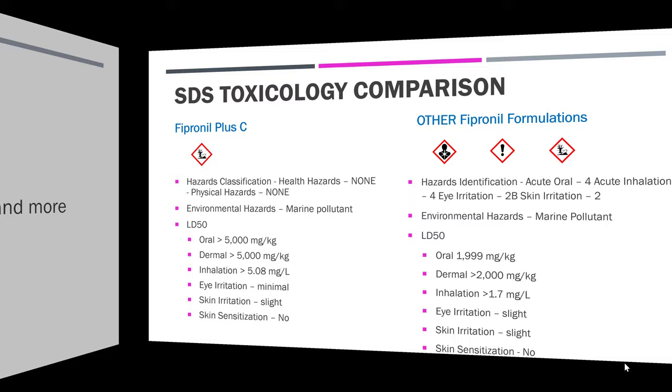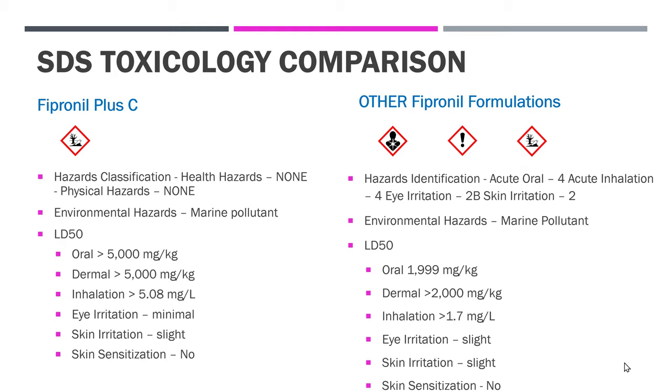Let's compare, using the SDS, Fipronil Plus C to the other fipronil formulations that are out there. Fipronil Plus C first. Hazards classification: health hazards — none; physical hazards — none; environmental hazards — it is a marine pollutant. Looking at the LD50, the oral is greater than 5,000 mg/kg. Dermal is also greater than 5,000 mg/kg. Inhalation: 5.08 mg/L. Eye irritation is minimal. Skin irritation is slight. Skin sensitization: no.